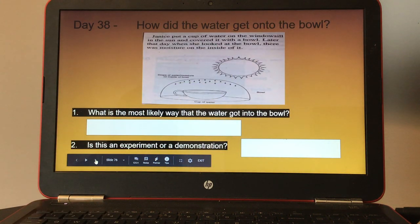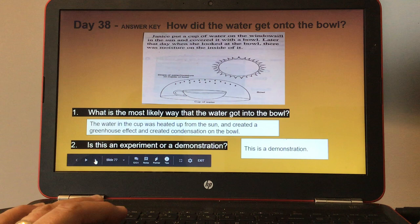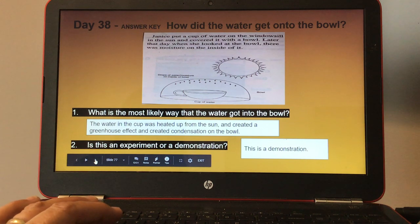Day thirty-eight: how did the water get onto the bowl? Number one, what is the most likely way that the water got into the bowl? Number two, is this an experiment or a demonstration? Janice put a cup of water on the windowsill in the sun and covered it with a bowl. Later that day when she looked at the bowl, there was moisture on the inside of it. Here's the answer key for day thirty-eight.